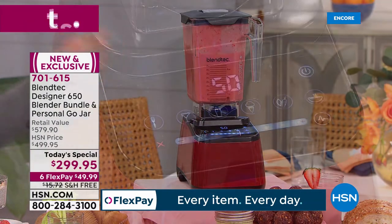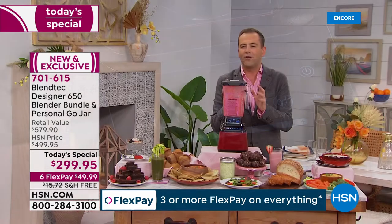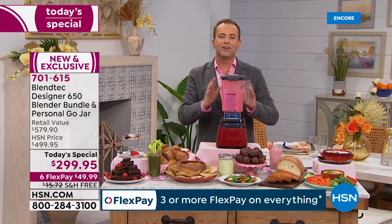it pulls them down, and in just a few short moments, you've got the creamiest, smoothest, most wonderful, healthy smoothie you could ever imagine.